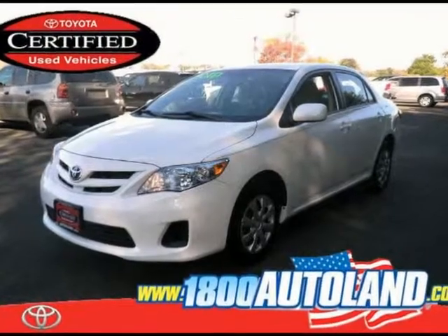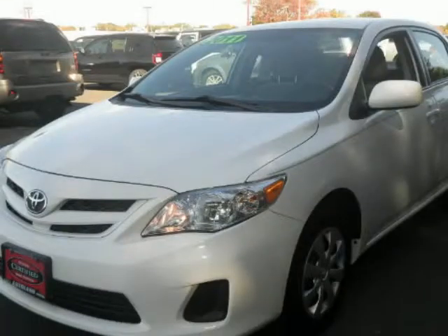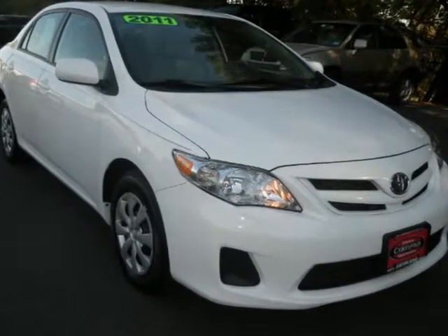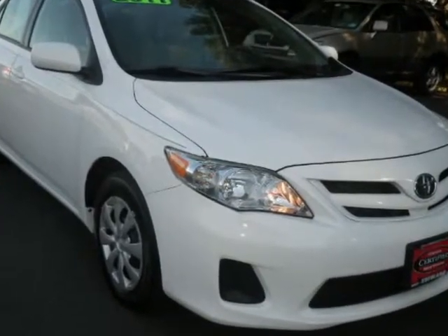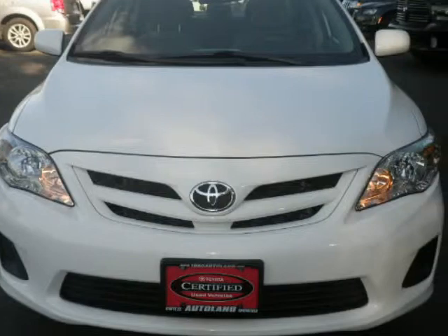We think you will love this pre-owned 2011 Toyota Corolla 4-door sedan Auto LE, which has 43,812 miles. It comes fully equipped with a 1.8-liter inline 4-cylinder DOHC engine, 132 horsepower, 4 doors, and many other features.